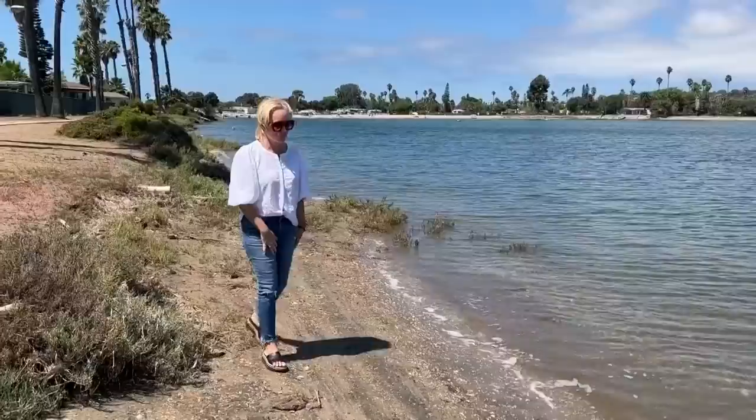So what are these creepy crawly sea creatures? I spoke with a marine biologist to find out more. Tara says she was walking along De Anza Cove when she decided to put her feet in the water. She didn't expect what came next.